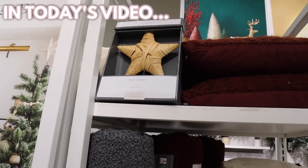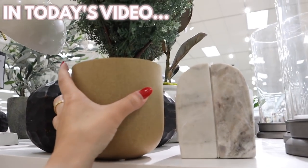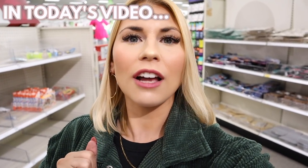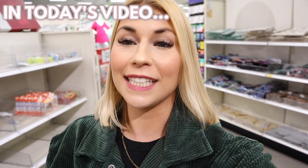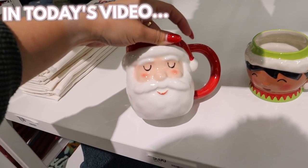No, no, no. I don't need another tree topper. Okay, maybe I do need another tree topper. Ooh, what's this? If you can even believe it, there's a ton of new dollar spot goodies that I have not seen yet. I felt like I had seen it all. Oh my gosh, finally finding some of these mugs.